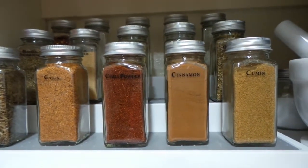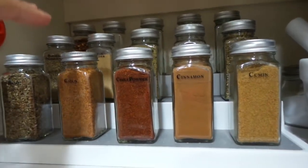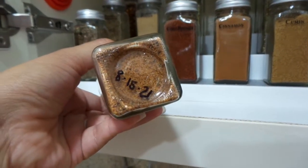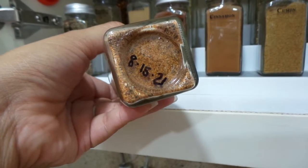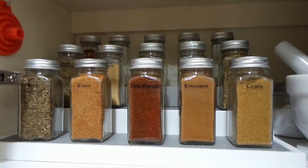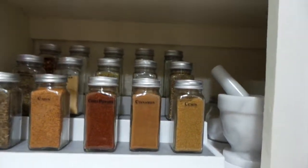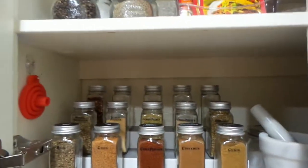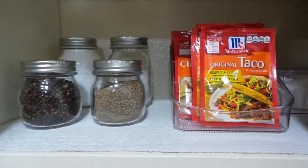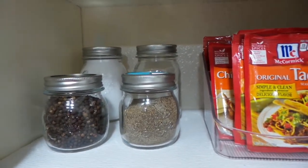Another thing I want to mention: I added expiration dates to the bottom of each spice container using a permanent Sharpie marker. It stays on really well, but if you need to change it, a cotton ball with a little alcohol removes it right away, so it's easy to update the expiration dates as needed. Bear with me if I sound out of breath — I'm further along in my pregnancy and it makes breathing a little harder.